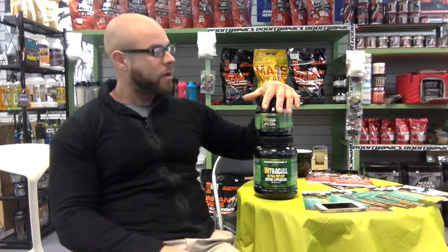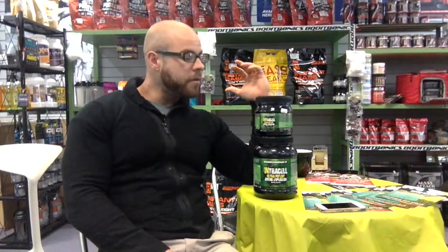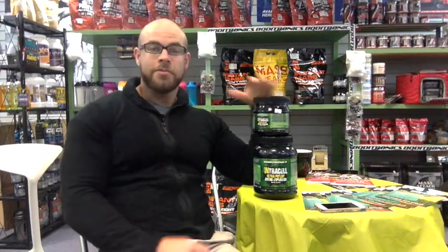You've also got some citrulline malate in there for blood flow, glutamine which is good for digestive health and immune system response, and various other bits and bobs. You've got your electrolytes — sodium, potassium — and you've got B vitamins. So: citrulline malate, glutamine, a massive amount of BCAAs, B vitamins, and electrolytes to keep you hydrated.